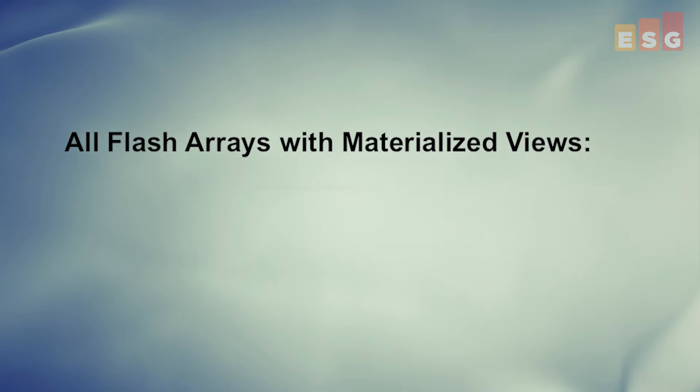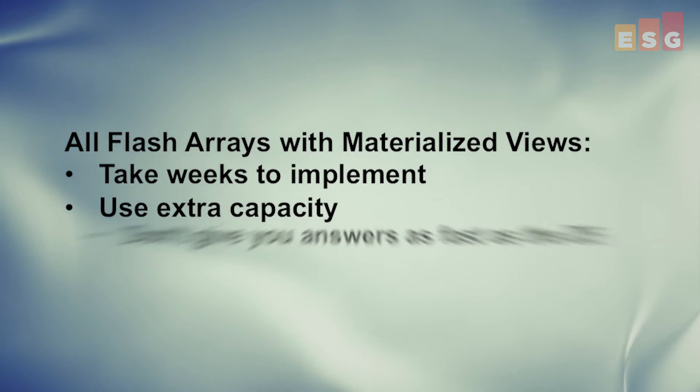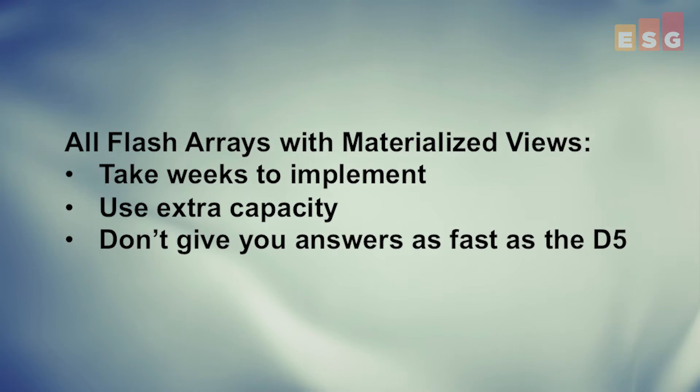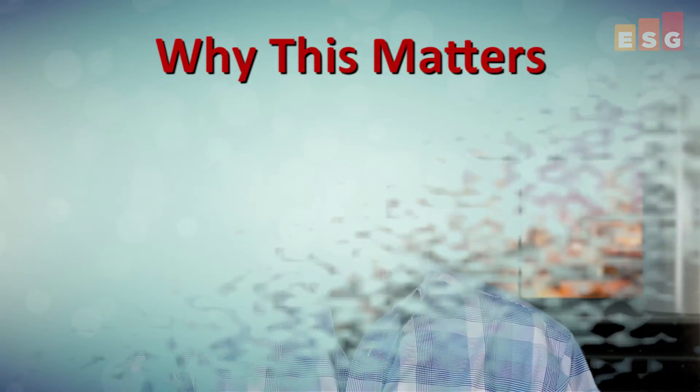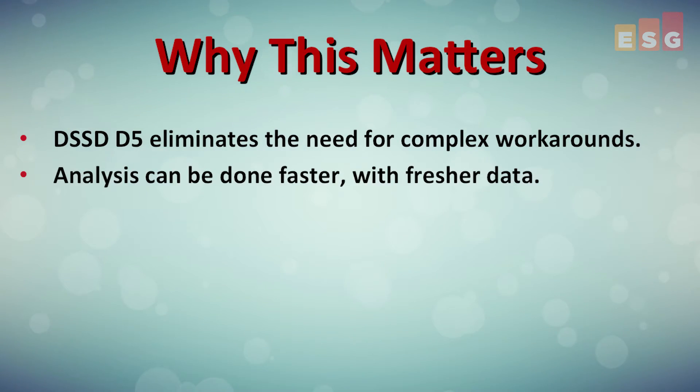In summary, materialized views take weeks to implement, use extra capacity, and still don't give you answers as fast as the D5. Big data analytics and high-performance database processing are not esoteric requirements for a niche market anymore — they are mainstream IT requirements. We found that the D5 could complete a complex, long-running query using no workarounds or optimizations in less than half the time it would take with a typical all-flash array with those workarounds.